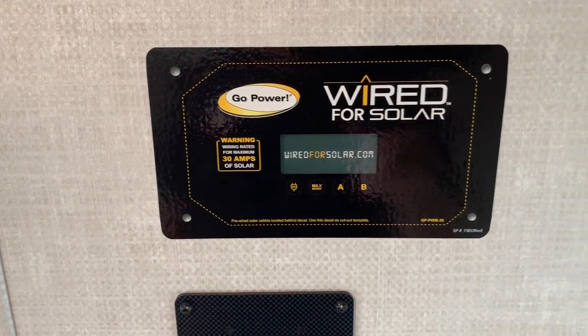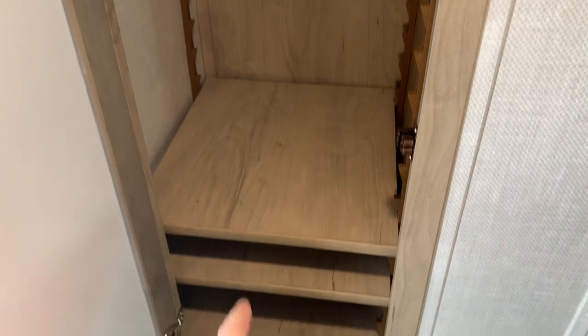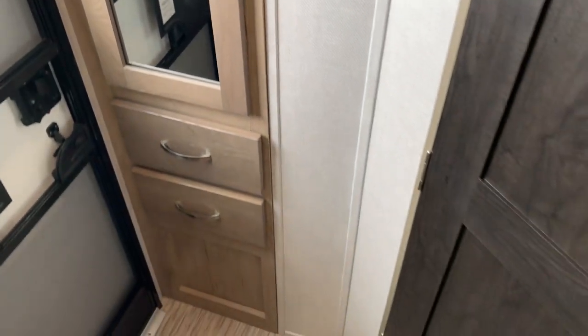This is pre-wired for a Go Power portable solar panel. Door number two back here in the corner is your wardrobe. Got some modular shelving. If you don't want to hang your clothes, you can raise those up and use it as some pantry space if you'd like.